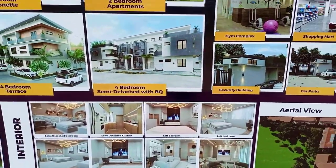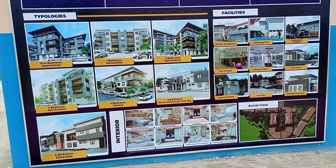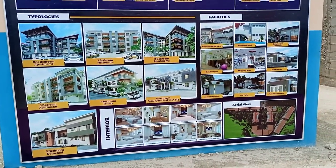You can see this is how the finished work will look like. Bottom line — this estate will be a very beautiful estate.